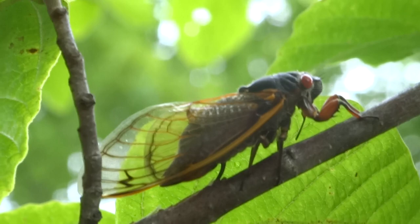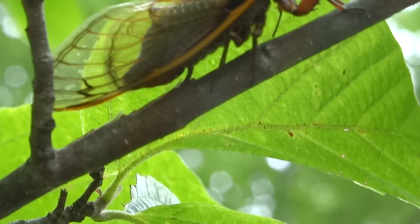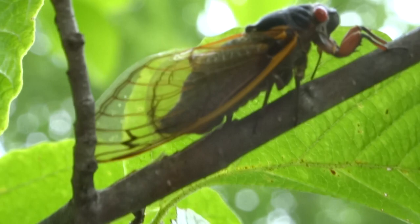A female 17-year cicada laying her eggs on the stem of this witch hazel. You can see she has a long structure on her abdomen called an ovipositor. You can see her abdomen right on the bottom kind of pulsating.